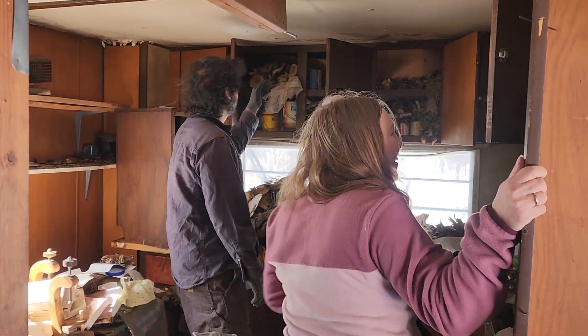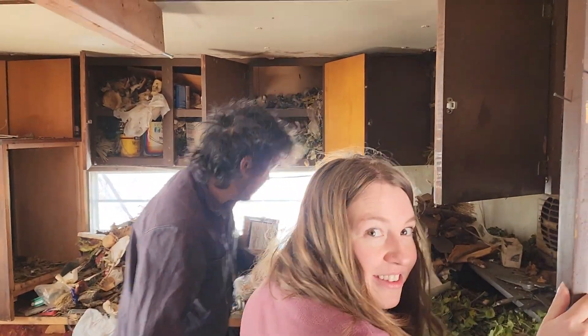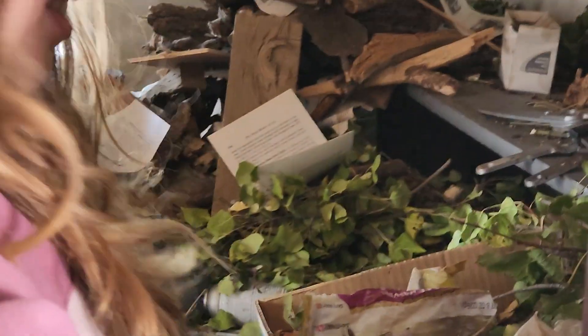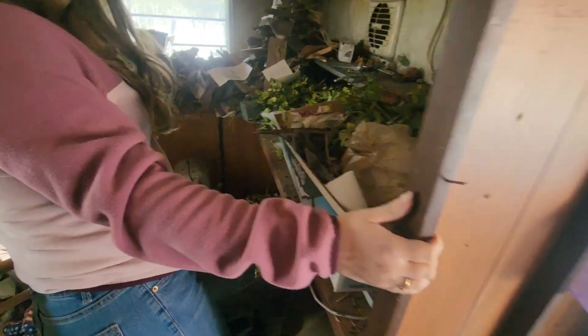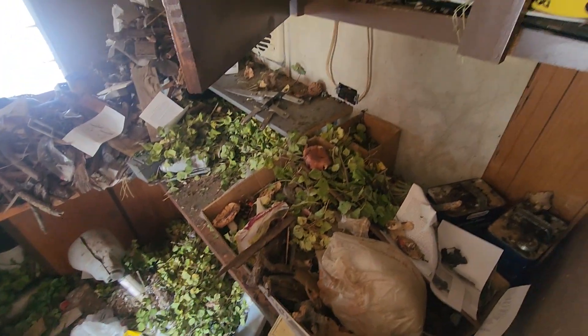Today we're in my old shop. This is where I started building windmills and stuff. Entropy has had its way a little bit. This is what pack rats do — they collect things.